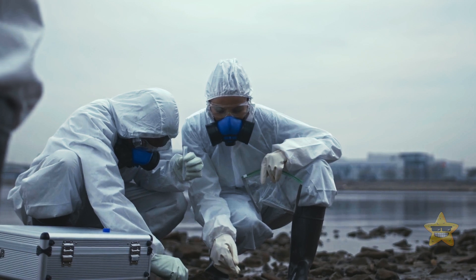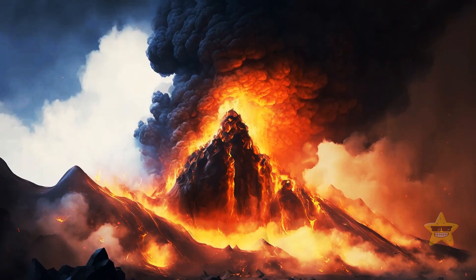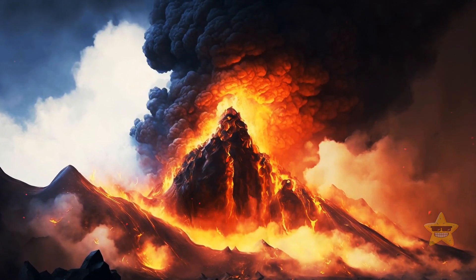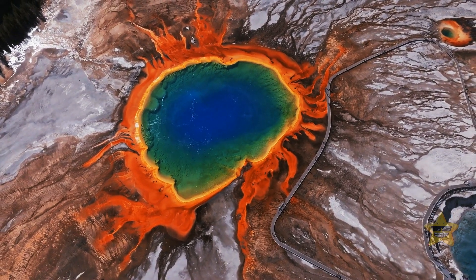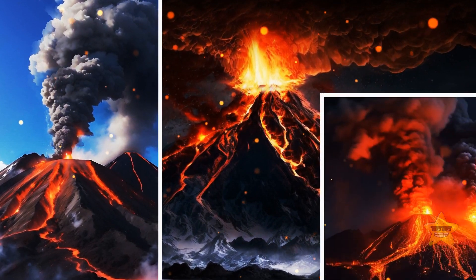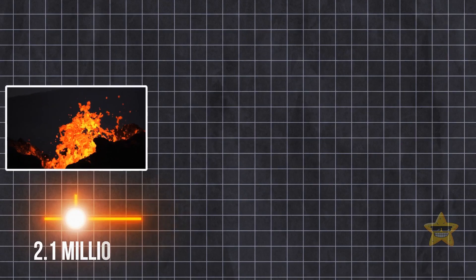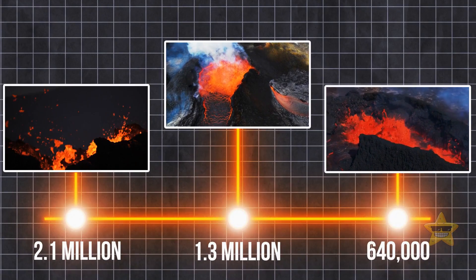Experts think it was the greatest eruption of the Yellowstone supervolcano. This giant, which is actually one of the largest active volcanic systems on our planet, wasn't named supervolcano for nothing. There have been at least three other supereruptions in the history of the Yellowstone volcano. They happened 2.1 million, 1.3 million, and 640,000 years ago.